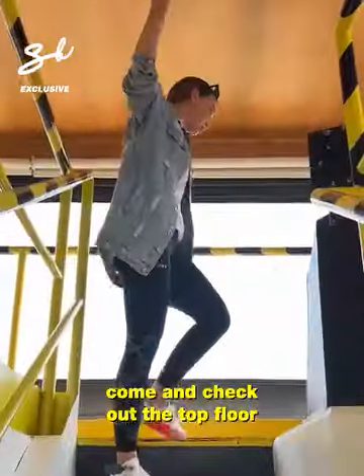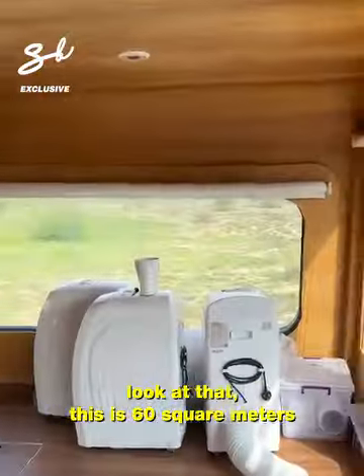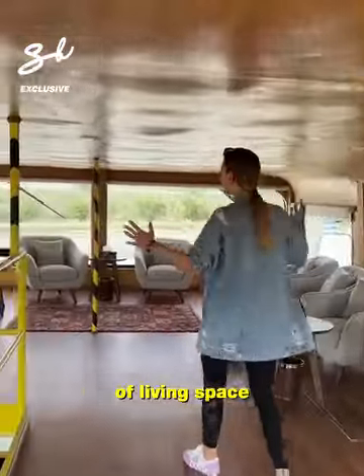Come and check out the top floor — the penthouse. This is 60 square meters of living space.